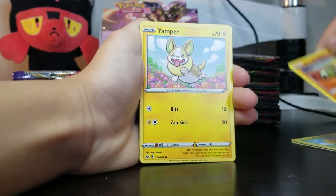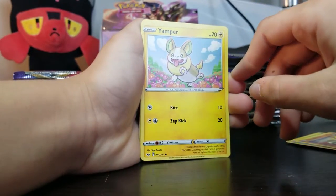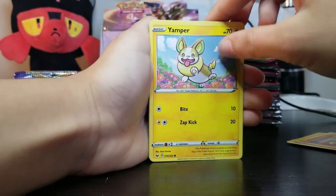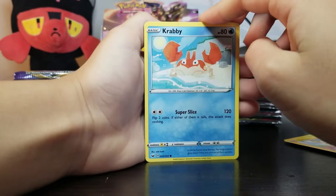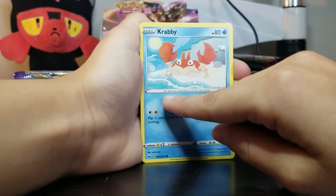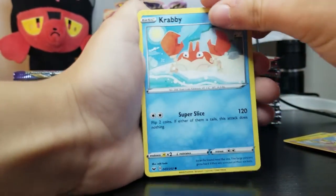Oh, what is it? A corgi type of dog? It looks like a corgi — Yamper, electric dog. A bite and zap kick. Nice. And we have Krabby — Krabby OG. Ash had a Krabby! No. You have a bunch of different art styles with these cards, so that's cool. Yeah, I don't really like the yarn ones because it's hard to tell what Pokemon it is.